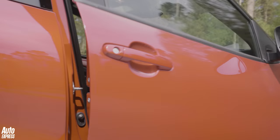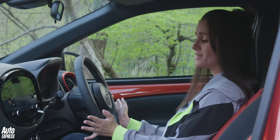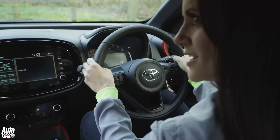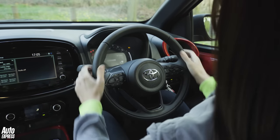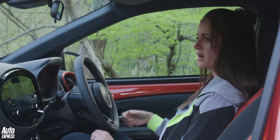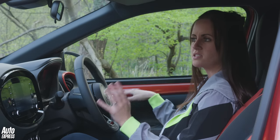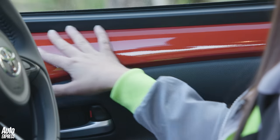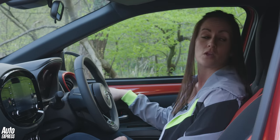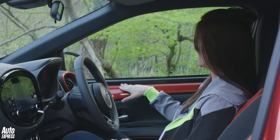That is until you step inside — the interior is a huge improvement over the last model. You may recognise this steering wheel, because it's taken from the GR Yaris hot hatch, which means it's a lovely, satisfying steering wheel to hold while you're driving. Overall in here it's solidly built. Yes, you've got plasticky bits, but the body colour trim pieces are quite nice — Toyota actually told me they're going to call this colour Auto Express Red. There's a folding canvas sunroof option which makes the car even more adorable.